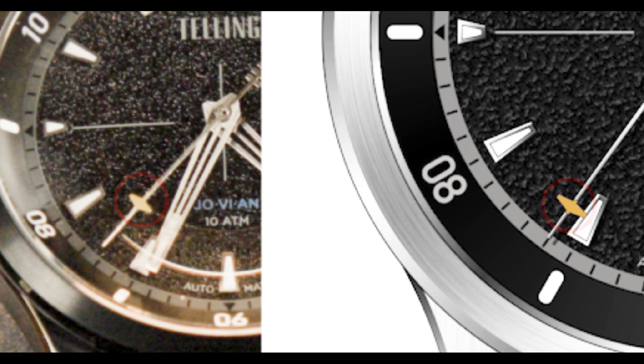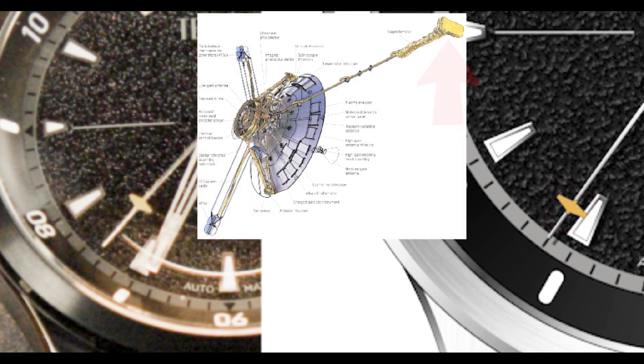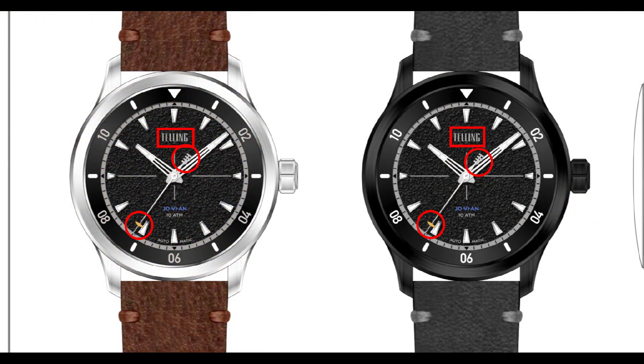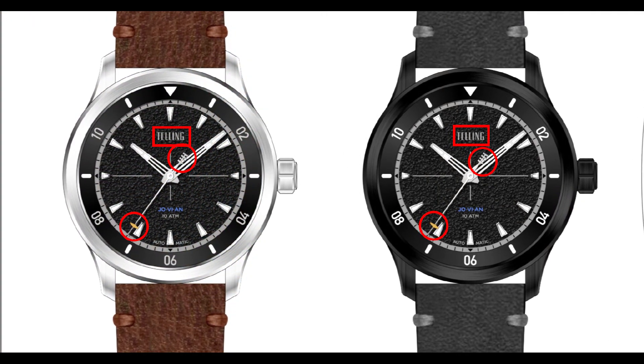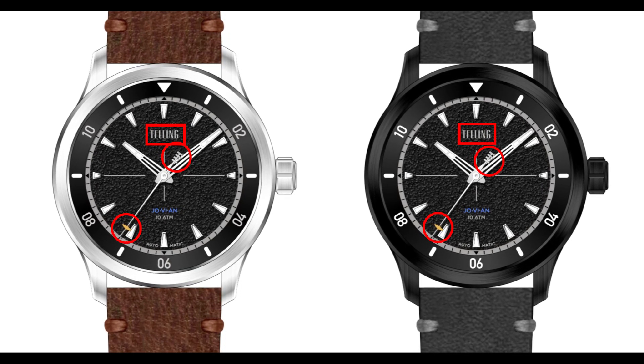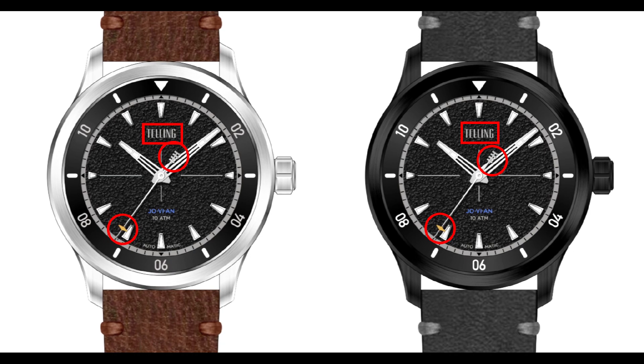Third, the small gold marker on the lower part of the seconds hand is a nod to Pioneer 10 and 11's magnetometer, which measured magnetic fields in space and in the vicinity of the planets they flew near — scientists have learned a ton of information about Jupiter, Saturn, and other planets as a result. We intend to move that marker a little lower on the seconds hand, as we feel it more accurately depicts the magnetometer and simply renders better on the watch. Fourth, the Telling logo, the magnetometer, and the antenna-like fixture on the upper end of the seconds hand will appear a little smaller on the production watch, putting them in better proportion with the other elements of the dial.